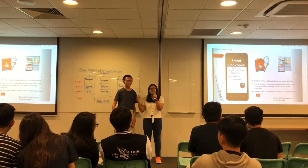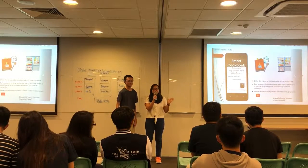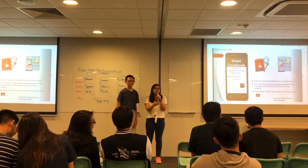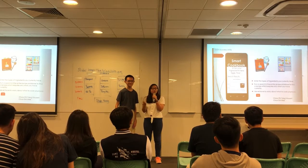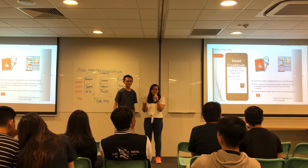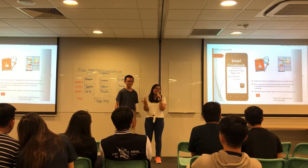Hi, I'm Simney and this is Vincent and our team is going to do this smart cookbook application which allows you to key in what ingredients you currently have and show you the recipes that you can cook with the current ingredients that you have. So if you ever open a fridge and you have no idea what to cook or what to eat, this is the app for you.